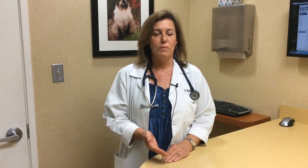An integrative appointment at the Drake Center basically consists of looking at a pet both from the perspective of conventional medicine, Western medicine, and from the perspective of Eastern medicine.